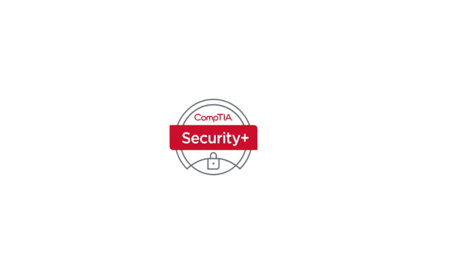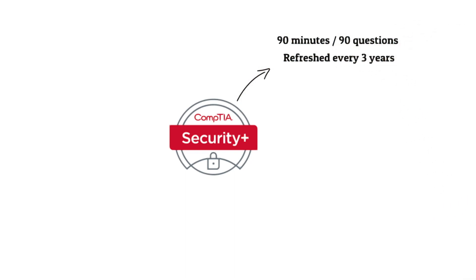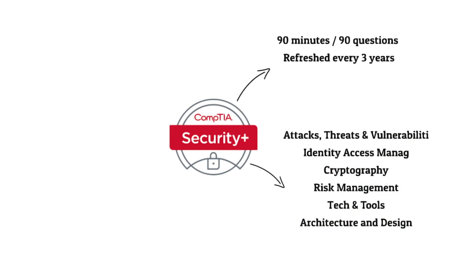Security Plus holds its reputation for good reason — it is compliant with ISO 17024 standards and is approved by the US Department of Defense. Many employers specifically request it on job applications. The exam itself is 90 minutes with 90 questions, and it's refreshed every three years to stay current. When revising, make sure you're using up-to-date materials. There are seven topic areas on the exam, and unlike the Google cert, you will need to know all of them.